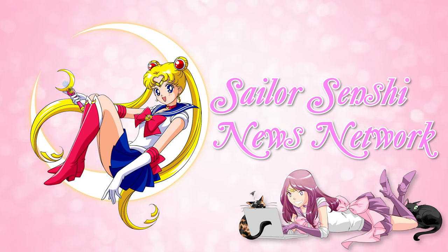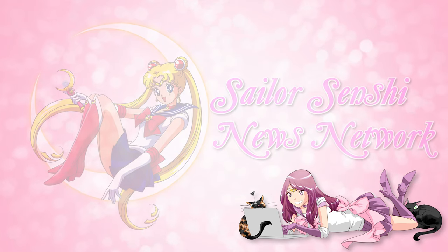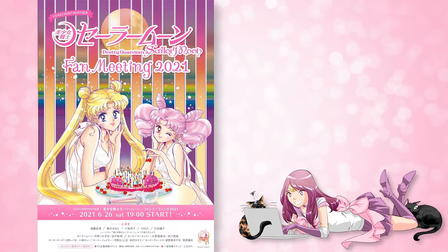Hey, what's up Sailor Senshi? I'm Sailor Snubs and welcome to Sailor Senshi News Network. I wanted to give you a really quick tutorial on how to purchase the Sailor Moon Fan Meeting 2021 tickets, whether you are buying those as general tickets or buying those through the fan club.